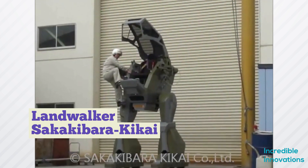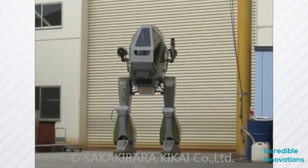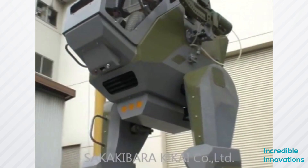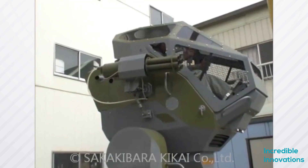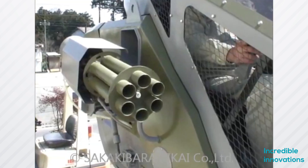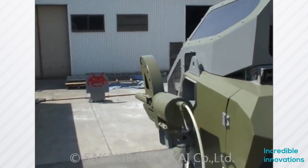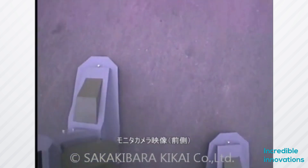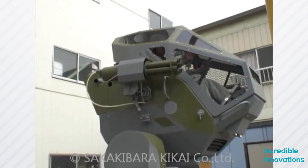The first bipedal mech suit came into existence as early as May 2005. The Land Walker was the first bipedal mech suit in which a human was able to sit and control its limbs. It was only 3.4 meters high and weighed around 1,000 kilograms. Although it was a great leap toward human-controlled mech suits, it was a slow machine with a sliding walk action and a top speed of 1.5 kilometers per hour.